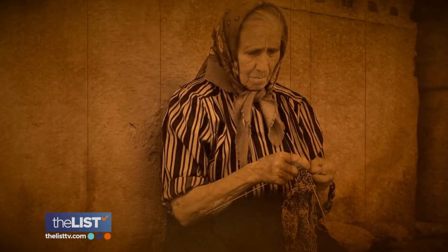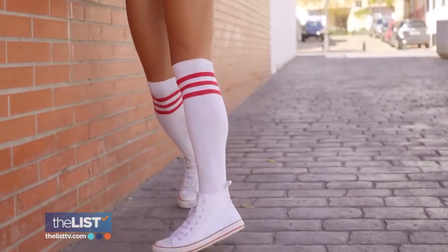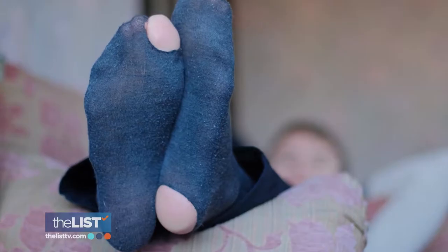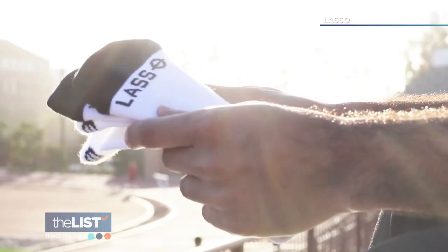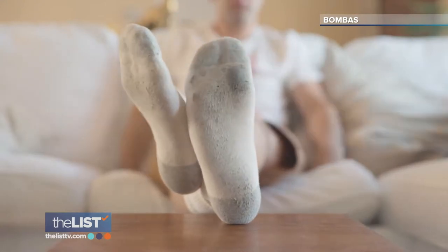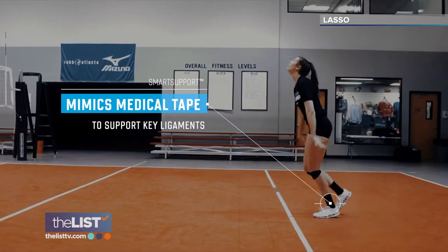Socks have been around for thousands of years, but the evolution of the design, function, and materials they're made from has been slow. These days, a few companies are using science and engineering to rethink the sock, and changing everything from warmth and comfort to performance.